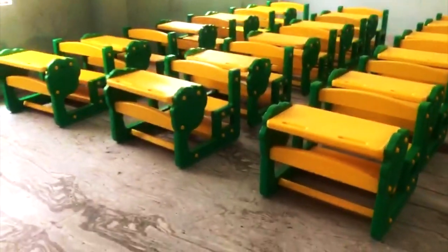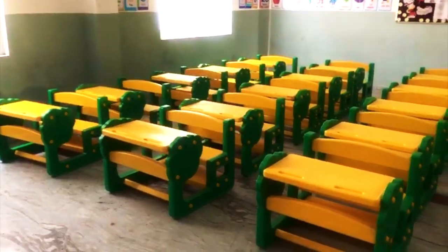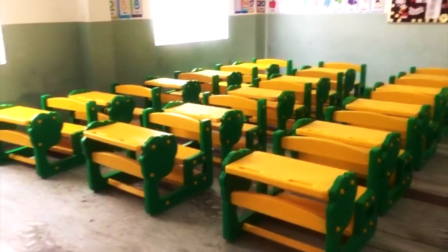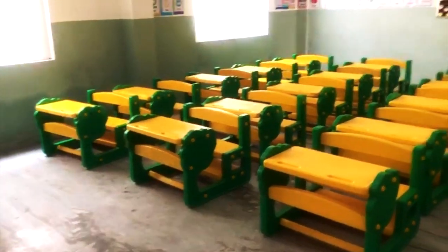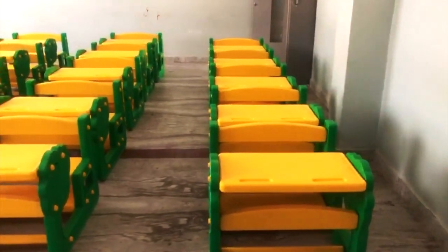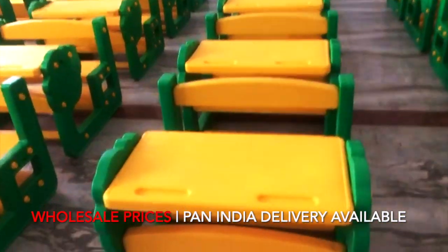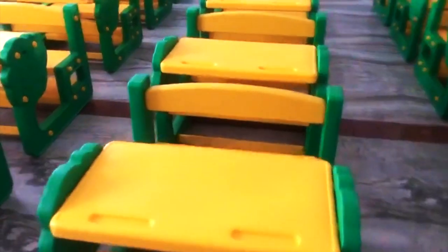Hello guys, we are back with a new site visit video. As in the previous video you showed your interest and love, we have thought that we will show you this site visit from a new school. This is for school owners who want new ideas, and you can see a lot of ideas here — it is very premium quality.